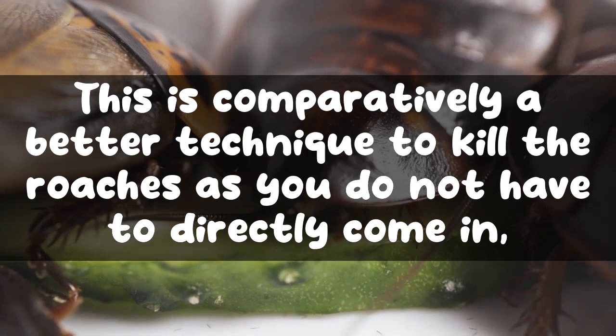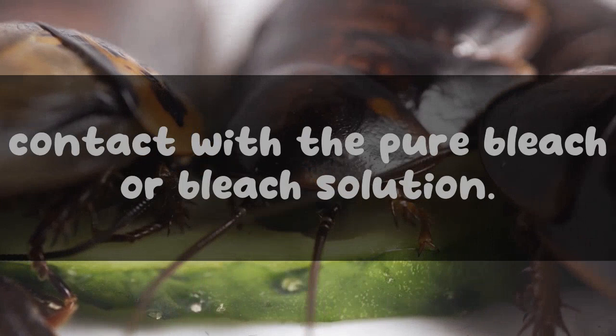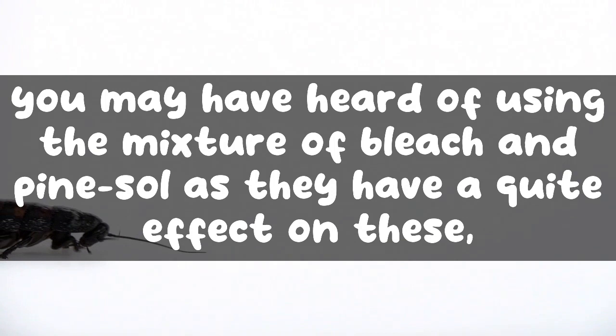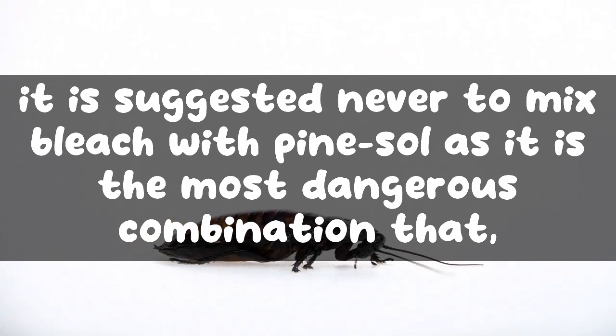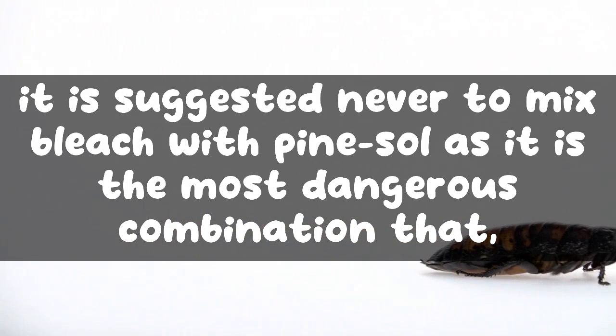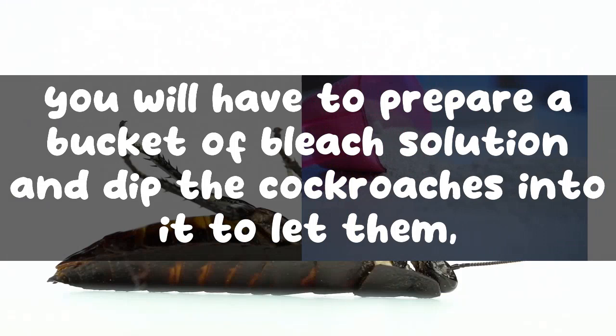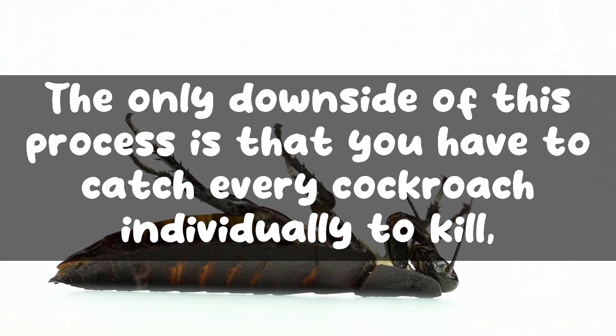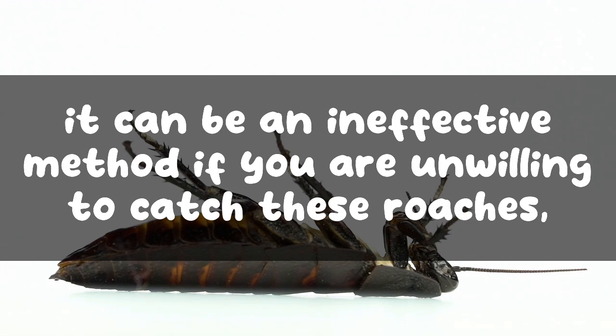Drowning in the bleach solution is a comparatively better technique, as you do not have to directly come into contact with pure bleach. In this method, you can use undiluted bleach or mix it with water as a solution. It is strongly advised never to mix bleach with pine sol, as this is a dangerous combination that releases poisonous chlorine gas. You will need to prepare a bucket of bleach solution and dip cockroaches into it to let them drown; however, you must catch every cockroach individually, making it ineffective for reducing the overall roach population.